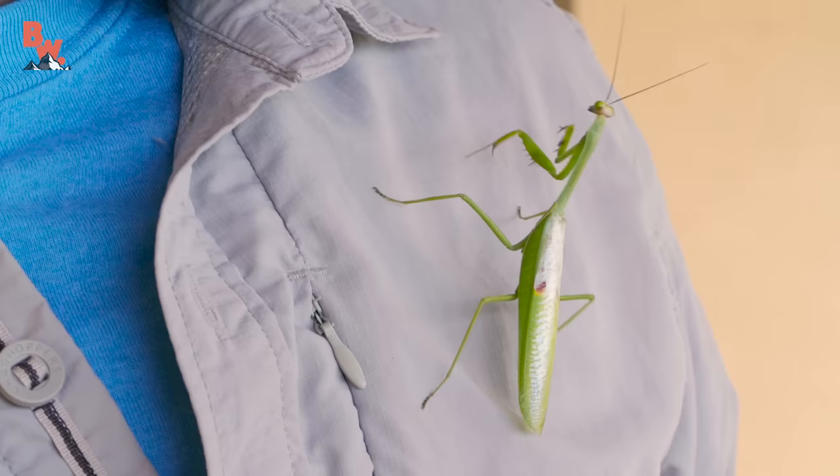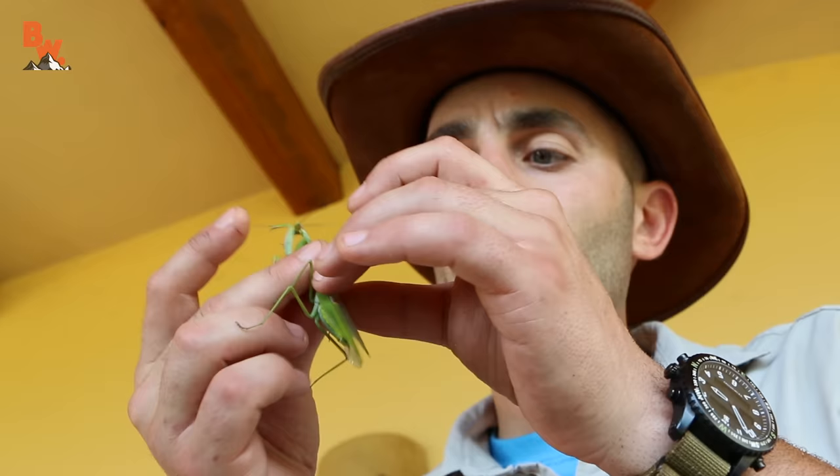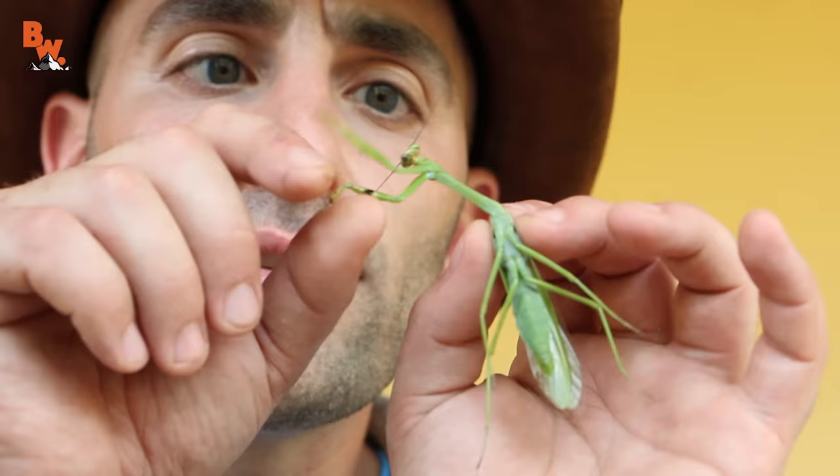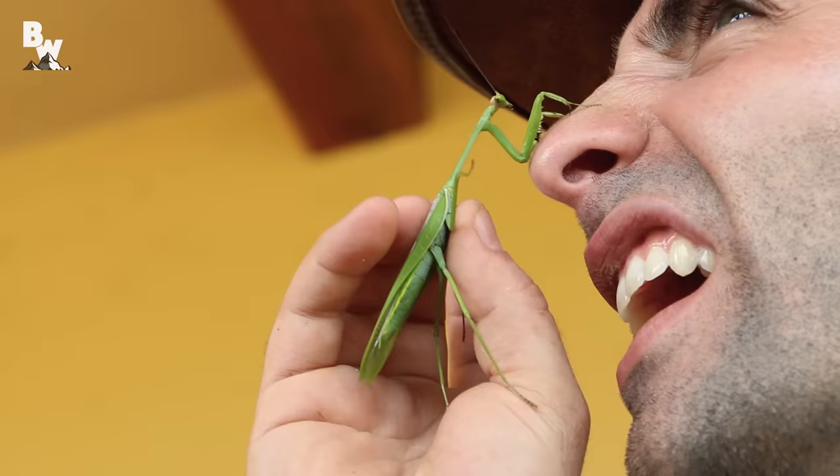Look at the little dots on his wings — they almost look like eyeballs, and that gives him the ability to ward off predators. Another defensive pose that they will use: he's got two little black spots on his arms there, you see that? And they will rear up their arms like this. Put your face in front of those arms — he's got the pinch on my nose right now. I don't know why I'd want to let myself get pinched in the nose by a praying mantis. It just seemed like the right thing to do at this moment.